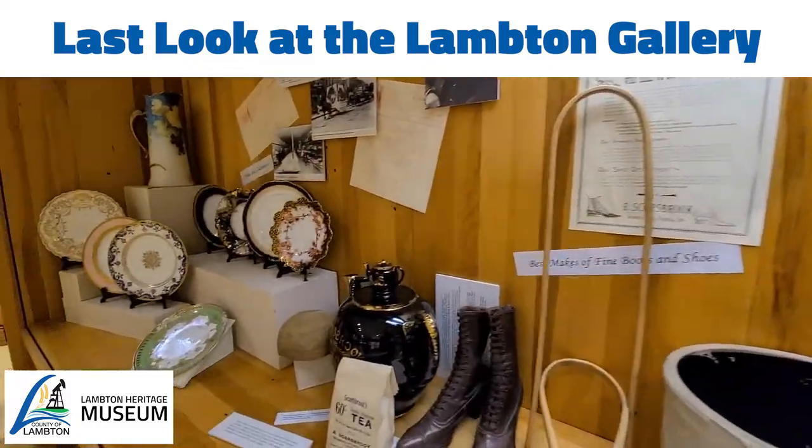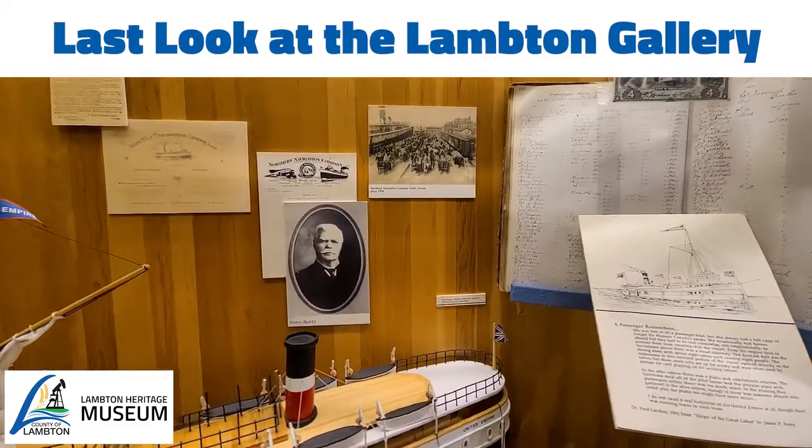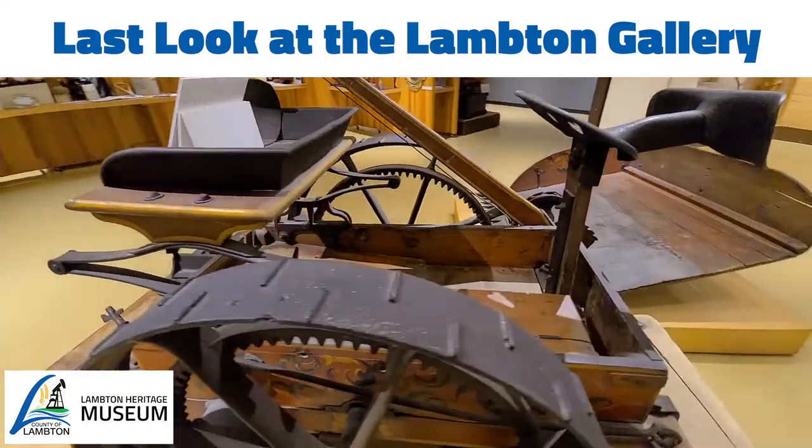Lambton Heritage Museum's Lambton Gallery is being redesigned. The entire space will have a new look and different objects will be on display. This series of videos looks back on a few of the highlights.